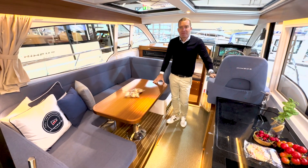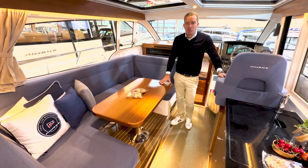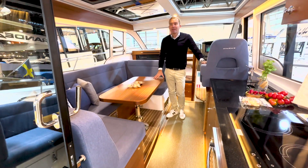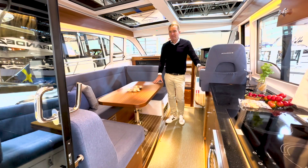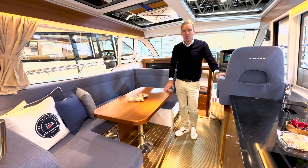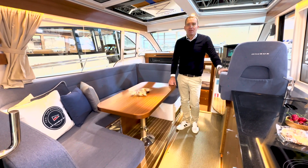Es gibt bei Nimbus seit einem Jahr auch Oak. Wir haben bei uns in der Ausstellungshalle ein Oak-Schiff und ein Mahagoni-Schiff im Bau bzw. in der Individualisierung mit dem Kunden. Vielleicht kann ich nachher einen kleinen Walkthrough machen, damit man sieht, was wir in Traben-Trarbach noch alles an den Schiffen machen können.